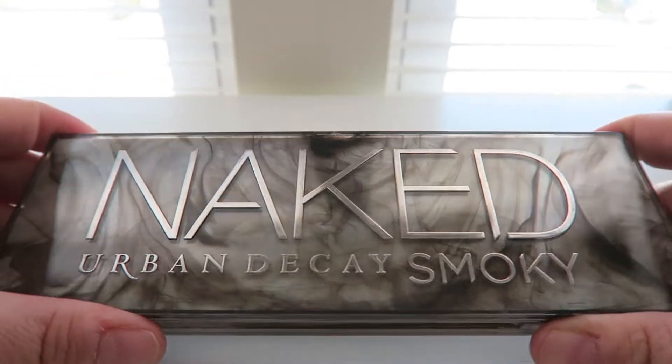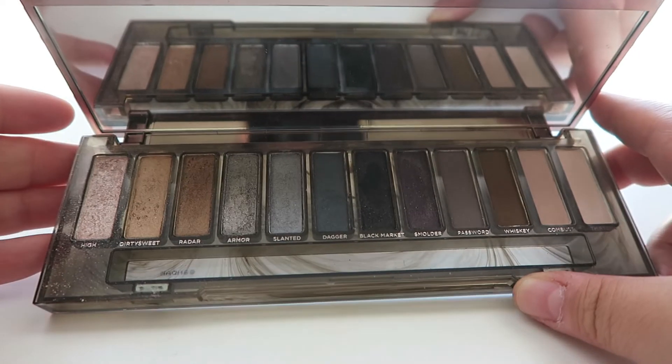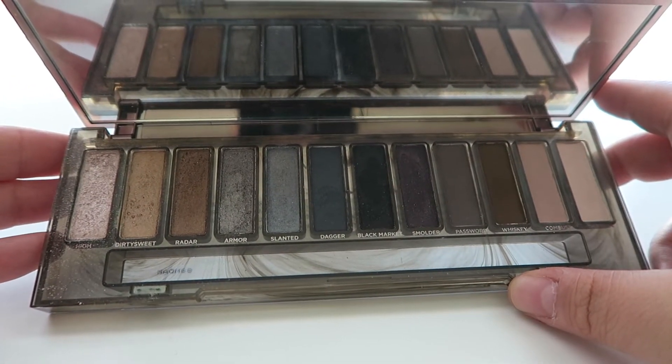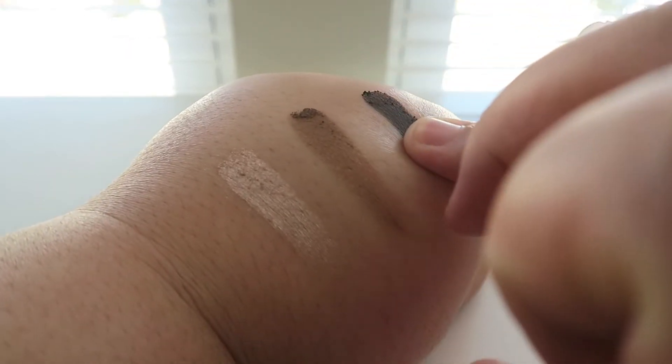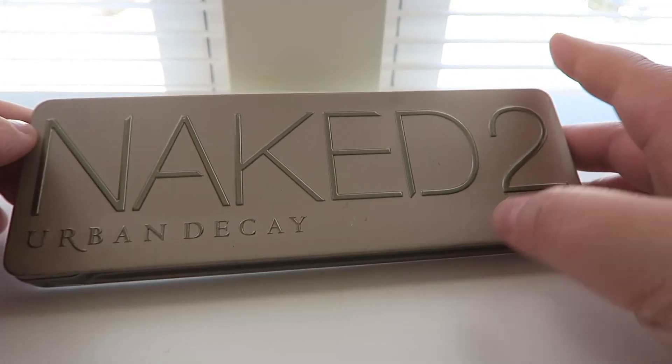Now I have the Nakeds coming up. This is the Urban Decay Naked Smoky, which I purchased on sale. I don't get a ton of use out of it but I feel like this is a perfect winter palette — super sultry, super dark and smoky. The shadows are so pigmented and they blend out really well.